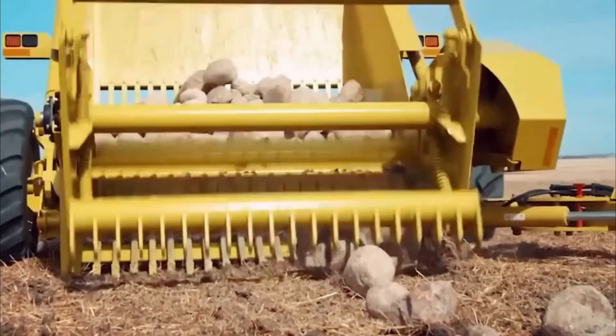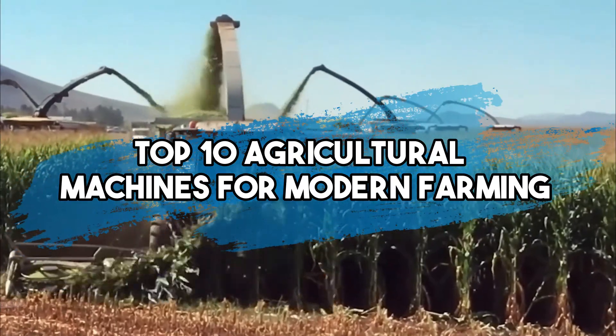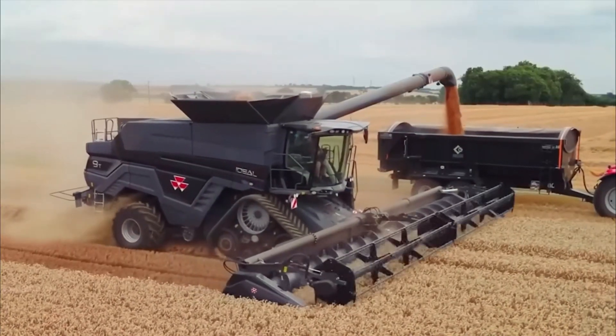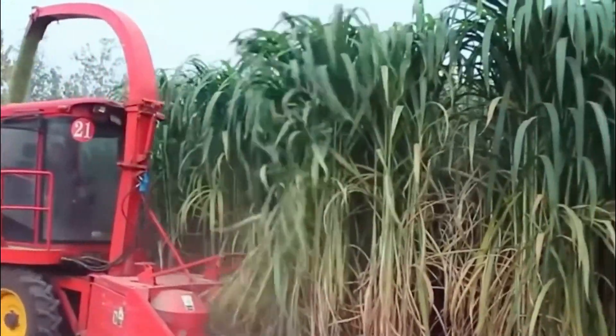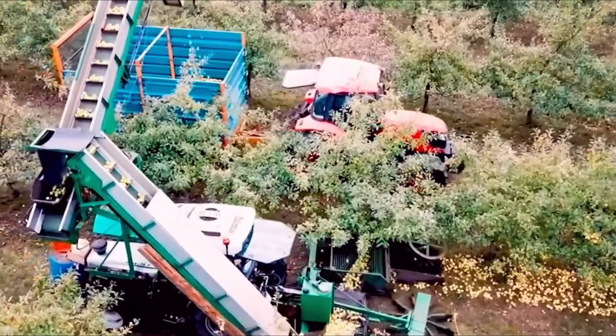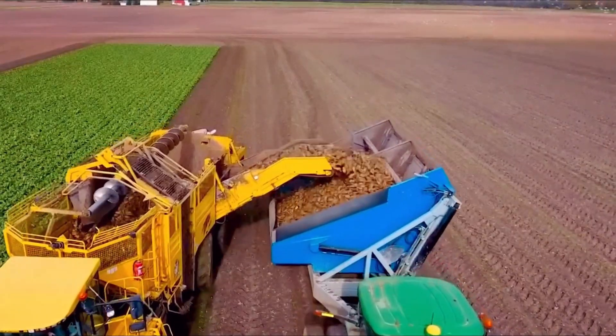Welcome to our channel. In this video, we'll be counting down the top 10 agricultural machines for modern farming. From advanced tractors to innovative harvesters, we've curated the best farm machinery to boost efficiency and productivity. Join us as we explore the latest technology shaping the future of farming. So sit back, relax, and let's dive into the world of modern agricultural marvels.